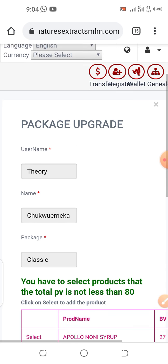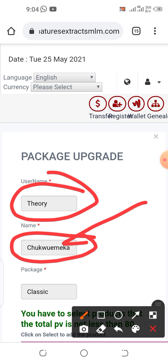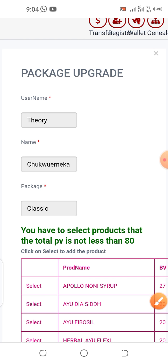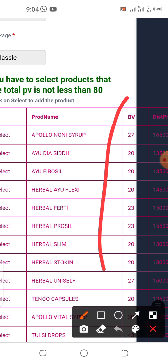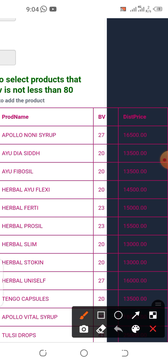The details of this username will automatically reflect — the full name of the person — so you can verify you've entered the correct username. The package shown is Classic. You'll see a list of products and their PV values along with the cost price. Just check them out.